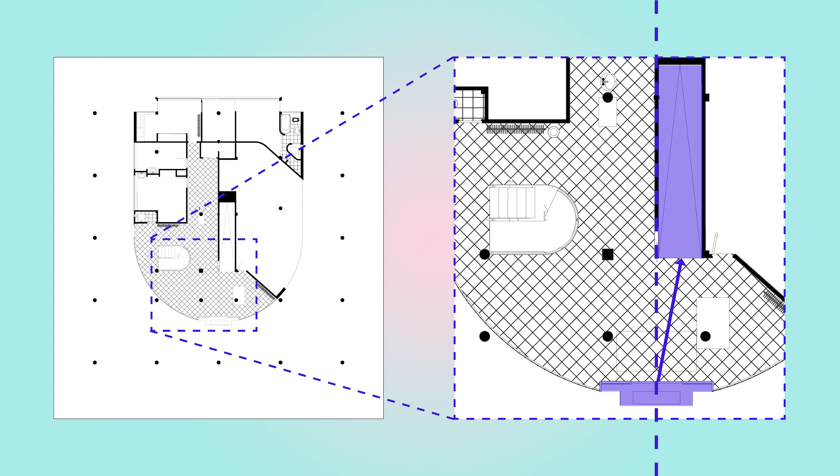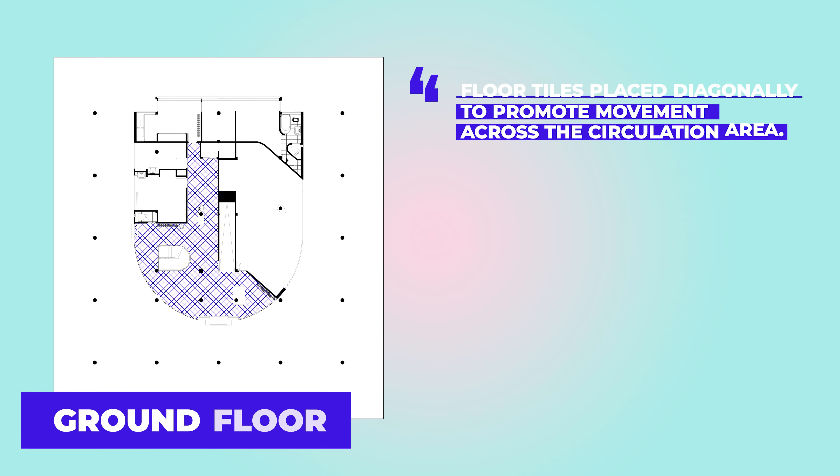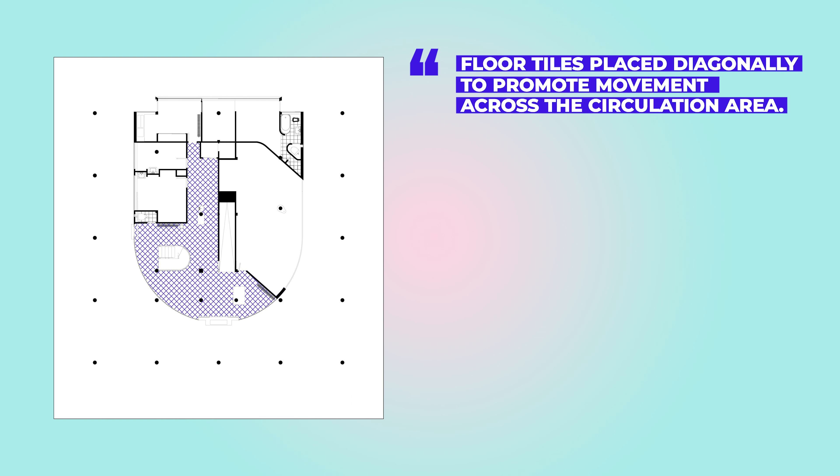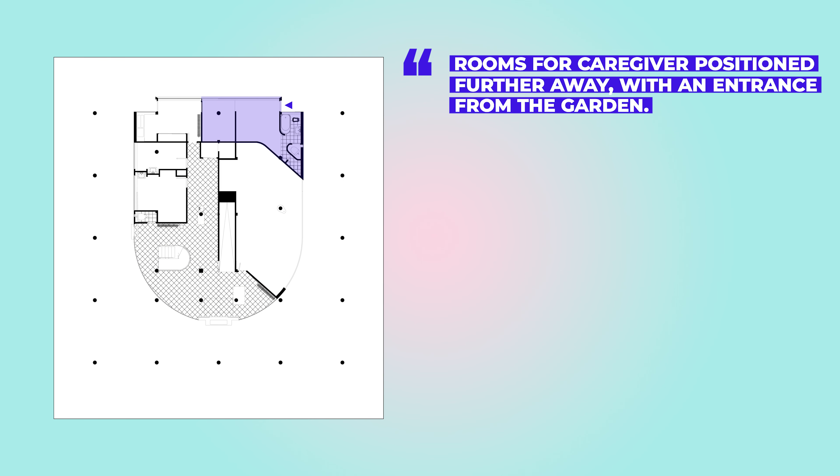The left side of the ramp is perfectly aligned with the middle of the entrance door, guiding the user towards the ramp. However, the stairs are placed far away from the entrance, discouraging their immediate use. This was likely the first time a ramp was introduced to a domestic building, which attached some industrial characteristics — like turning the house into a machine. The architect's favorite white floor tiles are placed diagonally to promote movement across the circulation area. The rooms for caregivers are placed far behind the entrance and their doors are kept away from the main body of the space.